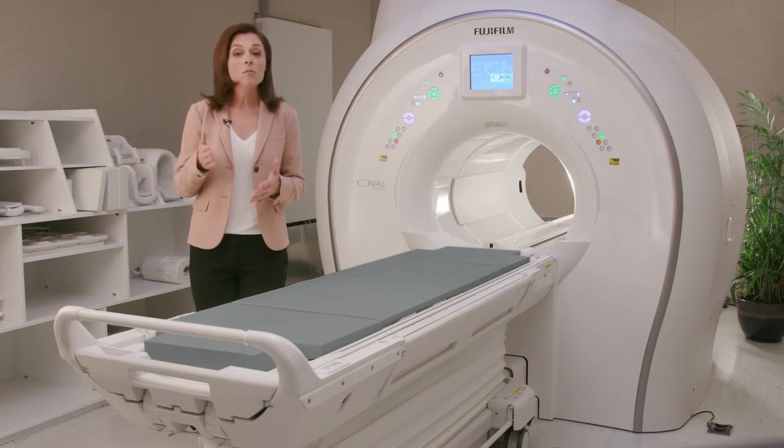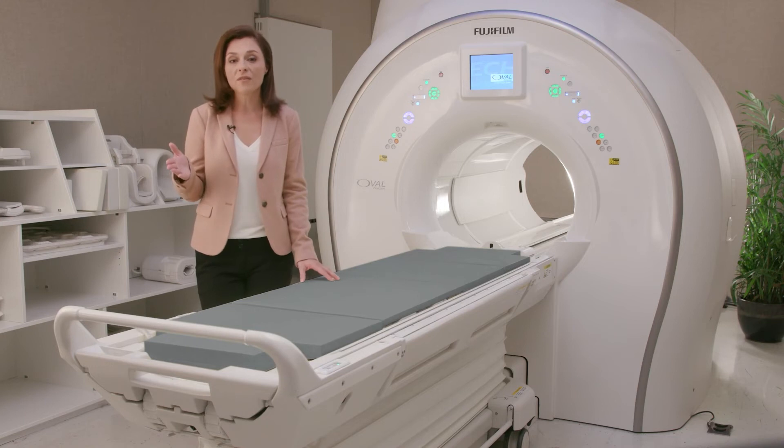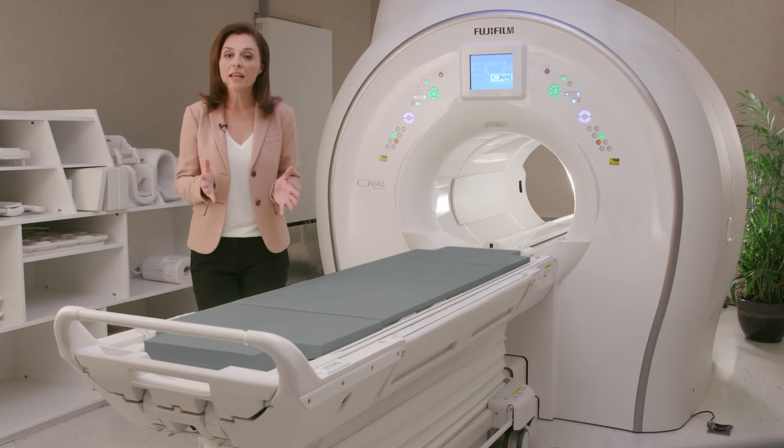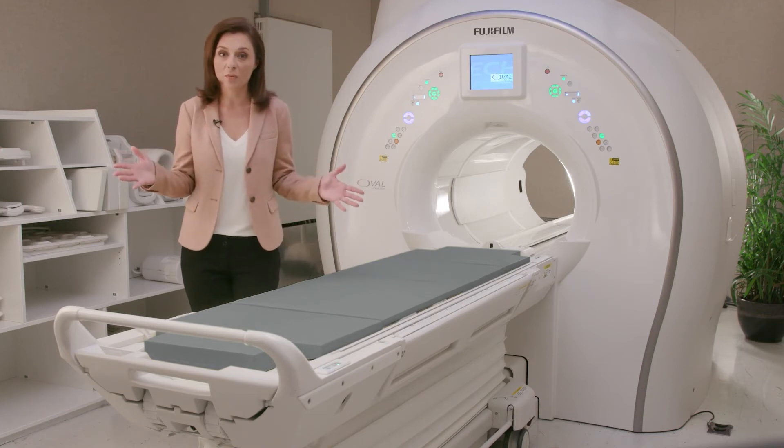With the highest uniformity and more space than any 1.5T MRI, the Echelon Oval is well equipped to provide high-quality imaging to the broadest spectrum of patients.